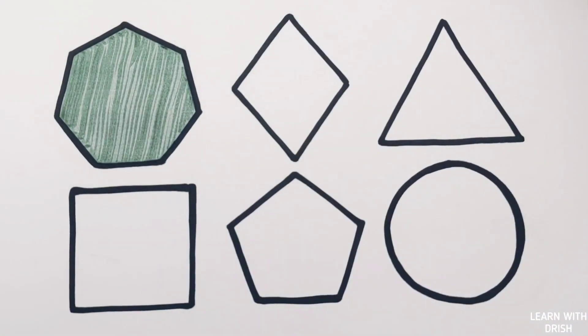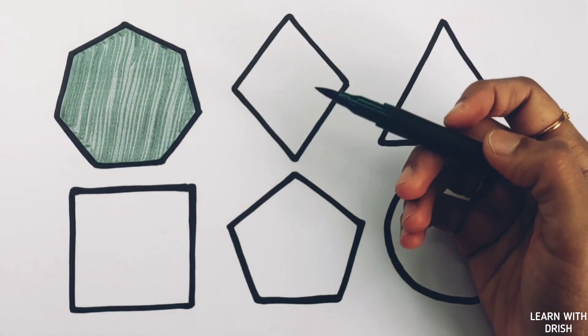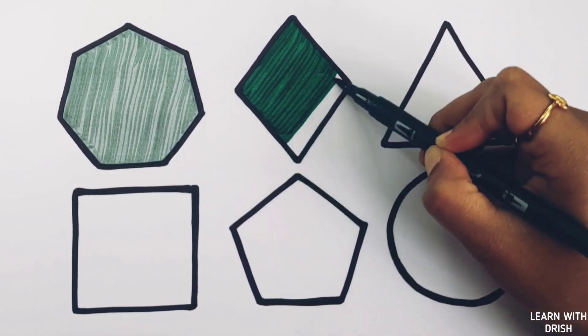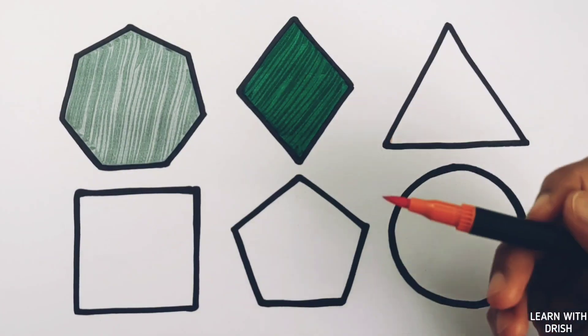Silver gray color. Dark green color. Orange color.